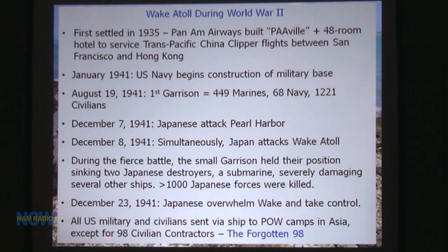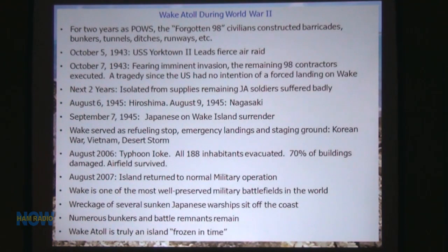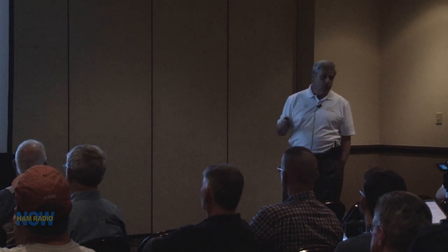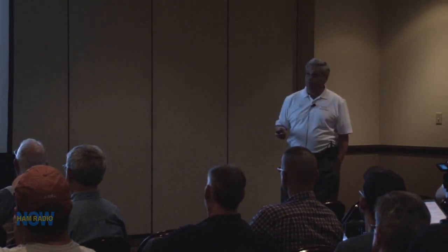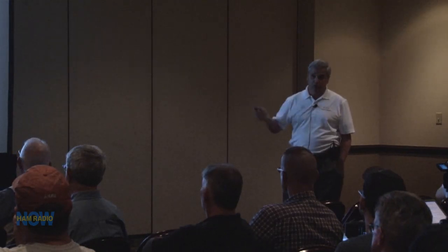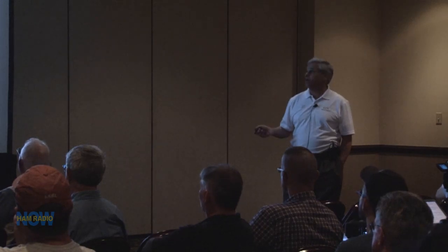The only people left on the island were 98 civilian contractors, who became known as the Forgotten 98. For two years, they built bunkers and ditches, basically fortifying the island for the Japanese as POWs. The Japanese didn't believe in the Geneva Convention, so they used whoever were POWs for any kind of work. Civilians were not supposed to be used in these endeavors, but they used them anyway.